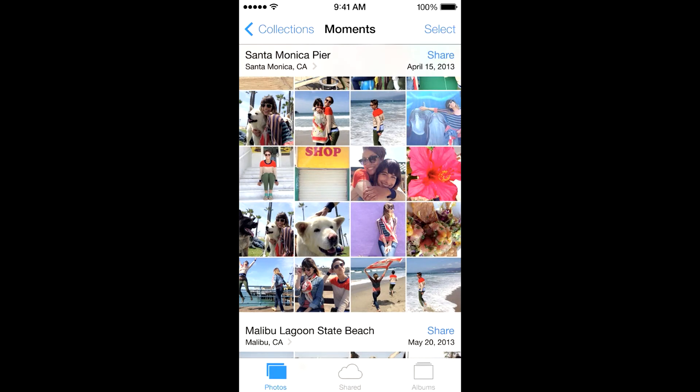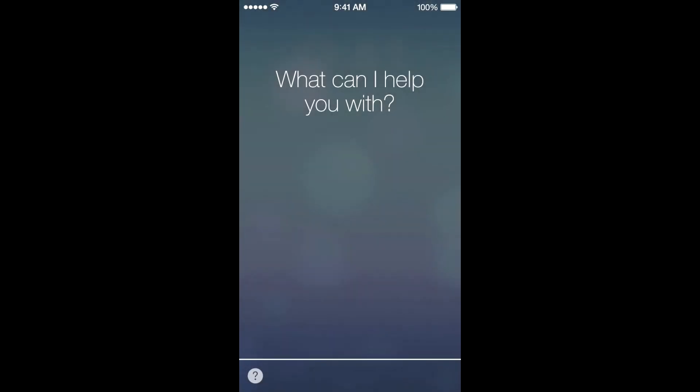Furthermore, they improved their photos app incredibly — this is really awesome. Photos are automatically organized into moments, collections, and eventually into years. Basically, whenever you take a picture, the phone knows where you are location-wise, saves that location, and organizes all those photos into those locations, so you don't have one continuous stream of photos like most people do.